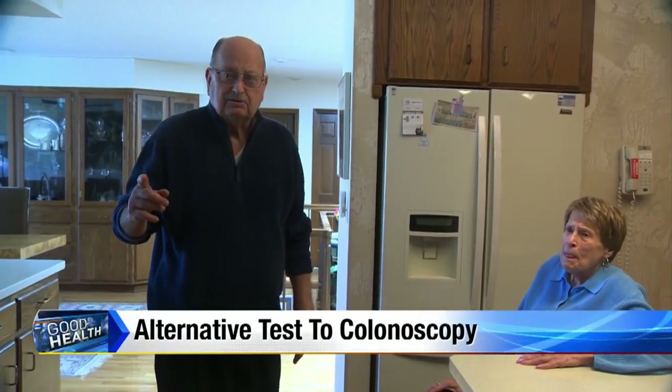80-year-old Mel Burley admits he avoided having a colonoscopy for decades. As he put it: if the opportunity was there, he didn't pay any attention to it.